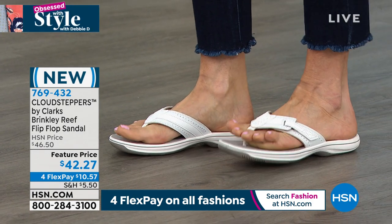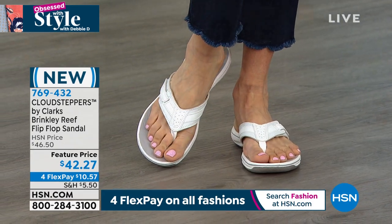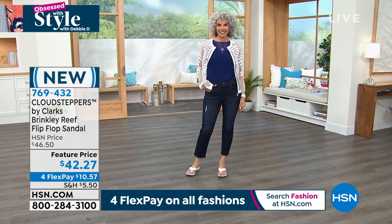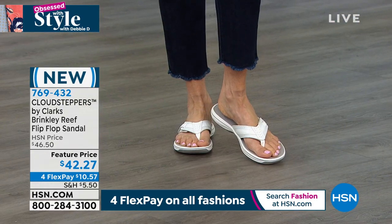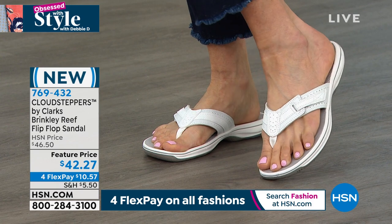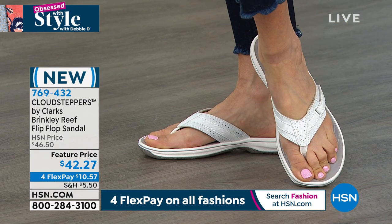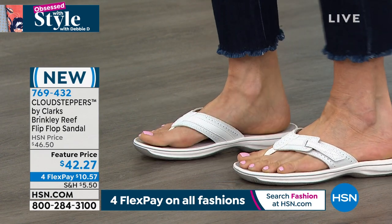They're so comfortable — all that memory foam. If you'd like the white, jump on it because sizes 11 and 12 have already sold out. The sizes go from 5 all the way up to 12, but we've already sold out of 11 and 12 in the white. Cloud Steppers by Clarks — this is the best in their line for comfort. If your feet are tired or sore all the time, try these because they have a worldwide reputation for flip-flops rated number one.